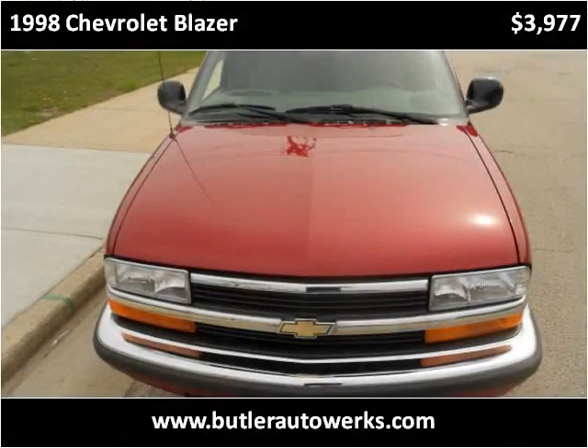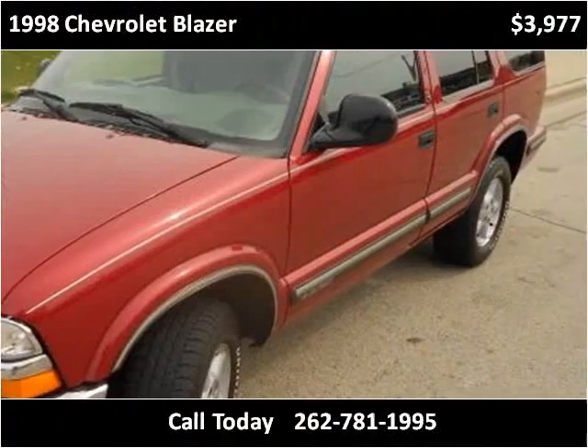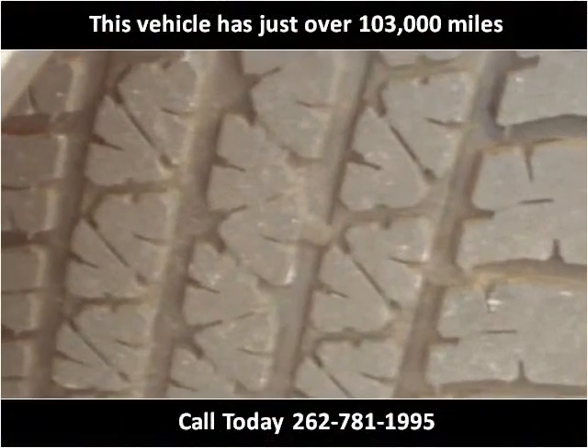This 1998 Chevrolet Blazer is available from Butler Auto Works. This vehicle has just over 103,000 miles.